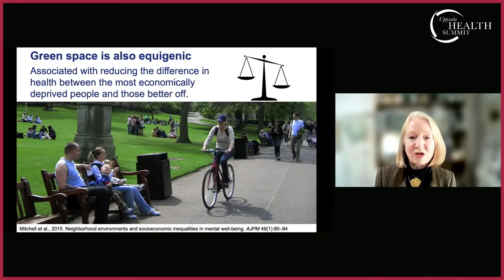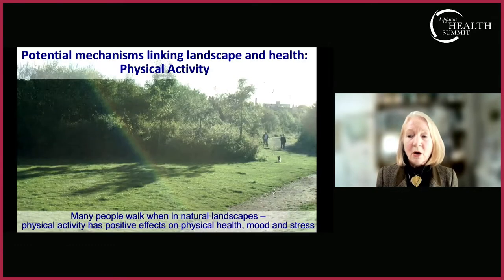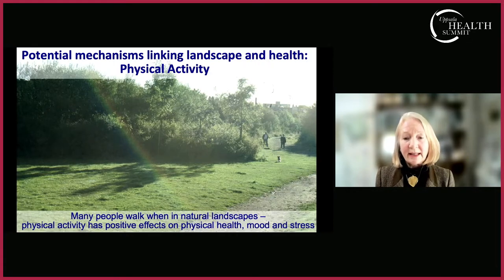What policy makers are particularly interested in is that green space is also what has been termed 'equigenic.' We know that socioeconomic variability produces differences between rich and poor people's health. But if you have more green space in the environment, there is less difference between the socioeconomically advantaged and those who are disadvantaged — it reduces health inequalities. This is very difficult to achieve at an individual level, making publicly accessible green space especially attractive.